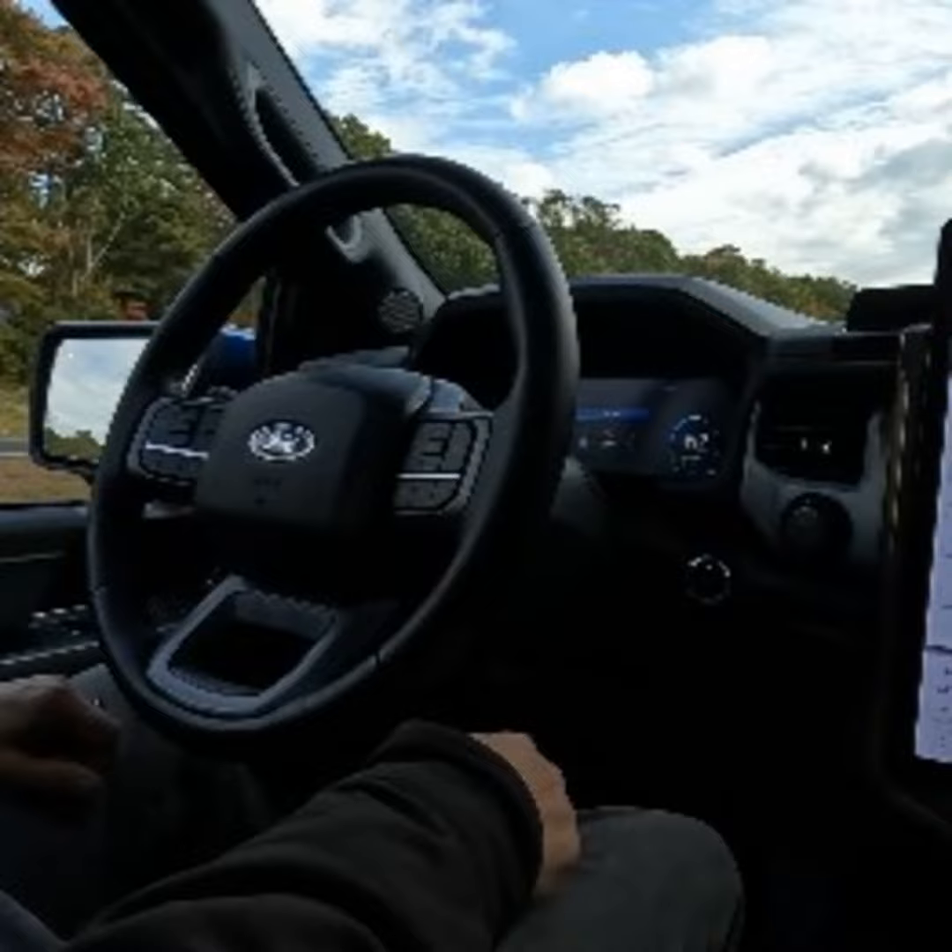The F-150 Lightning Lariat we tested has a sticker price topping $80,000. I've seen the entry-level Lightning Pro for close to $42,000. The top of the line can hit six figures, topping $100,000. So you've got a wide range of prices, but from our experience over five days, the F-150 Lightning is certainly worthy of your consideration.